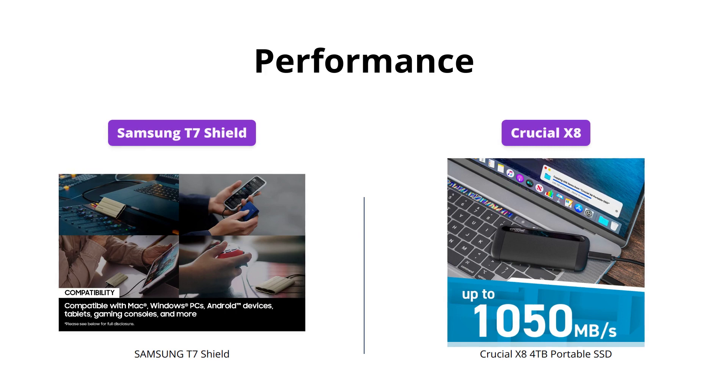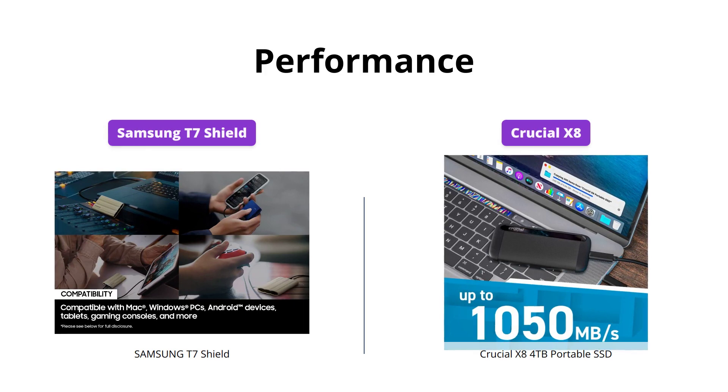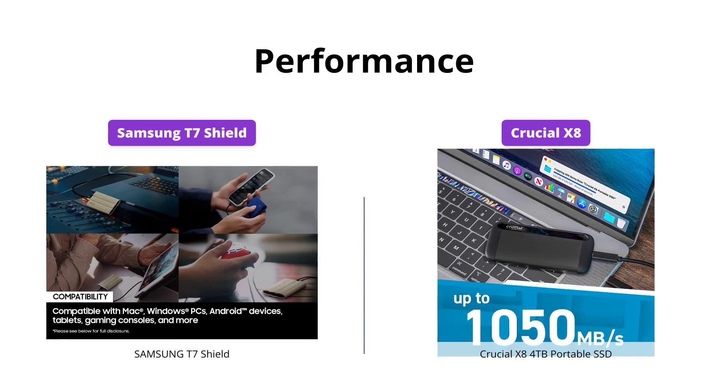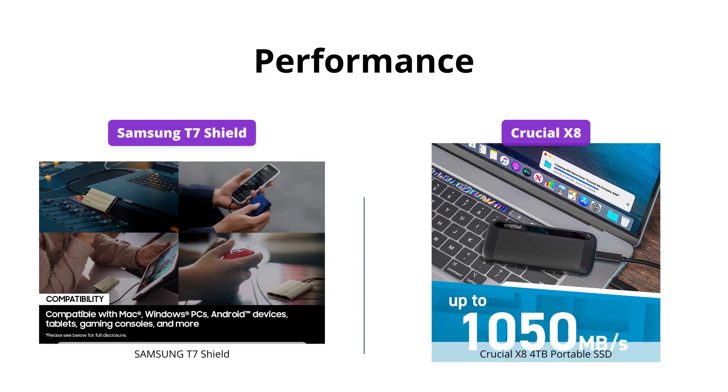Both Samsung T7 Shield and Crucial X8 offer incredible speed and fast transfer rates. However, the T7 Shield takes the lead with up to 1,051 megabytes per second sequential read-write speed, which is slightly faster than the X8's 1,050 megabytes per second read speed.